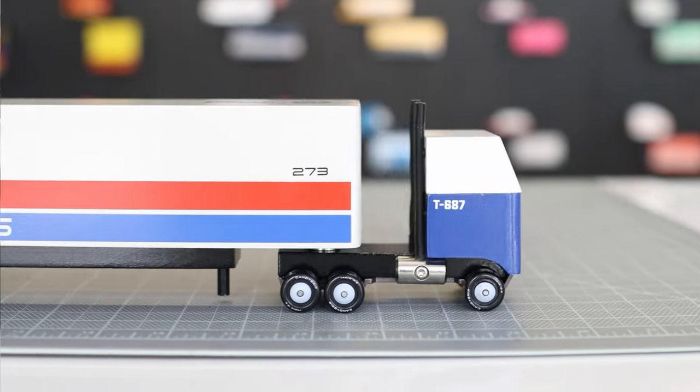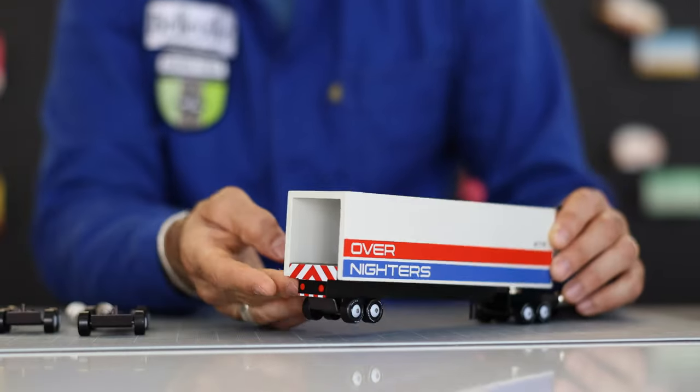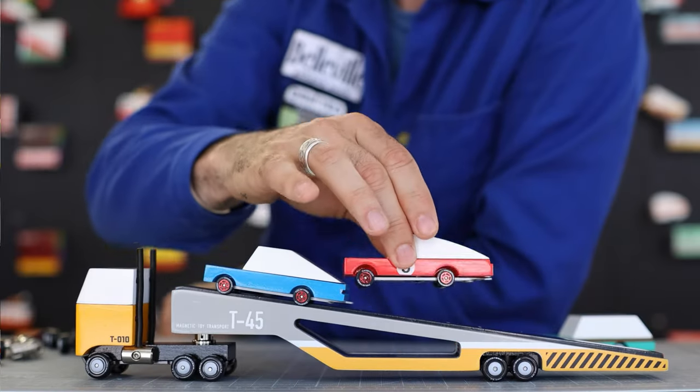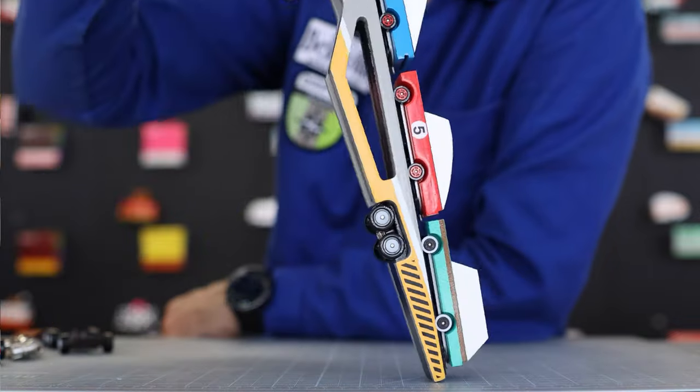The semi truck has a box trailer that fits perfectly a candy car. The magnetic car transporter has three strong magnets in its ramp, and the magnets are so strong they can actually do this.